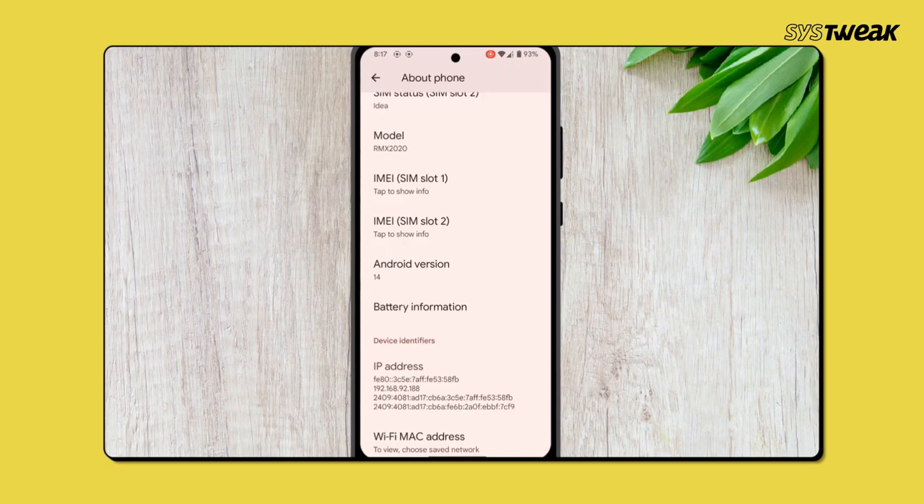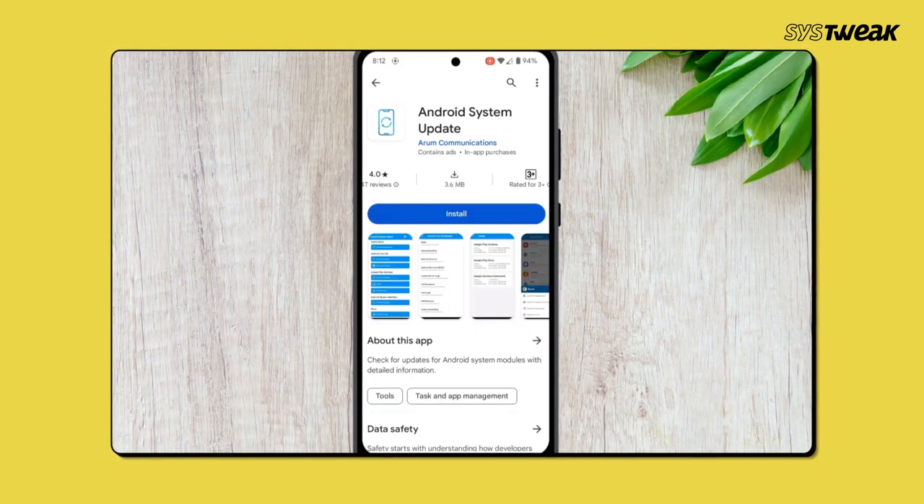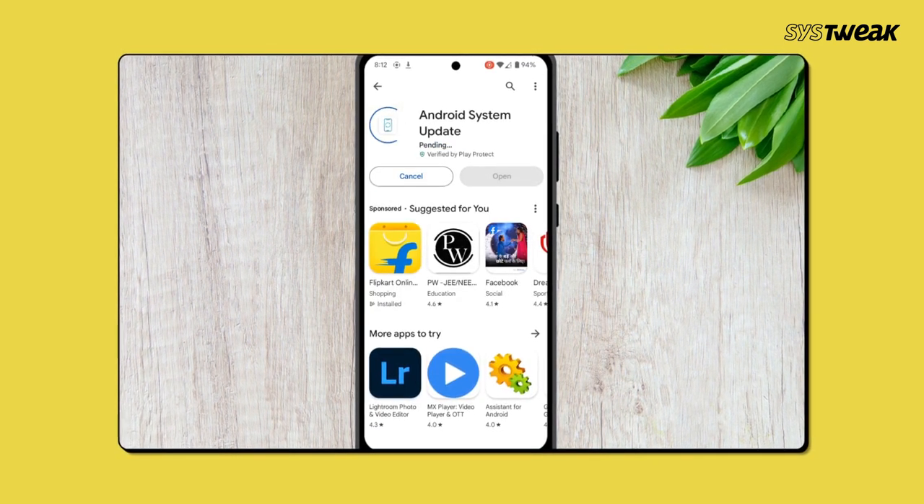Sometimes software glitches can affect charging speed. Make sure your phone's software is up to date. Check for any available updates and install them to keep your phone running smoothly.